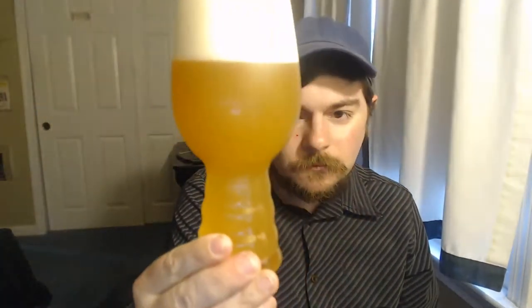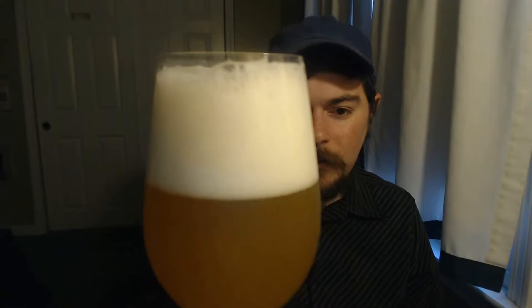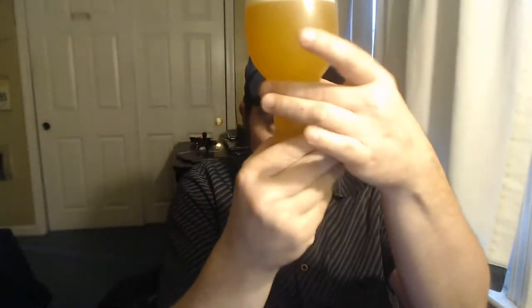In this Spiegelau Pilsner or Spiegelau IPA glass, it is hazy orange, sort of lemony yellow — definitely more orange than lemon yellow in my eyes. And look at that nice bright white head — it is all kinds of effervescent. It just looks like a fantastic brew.